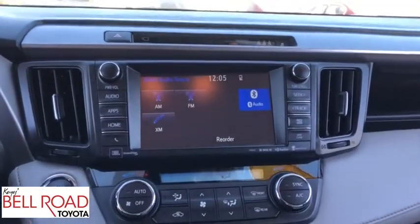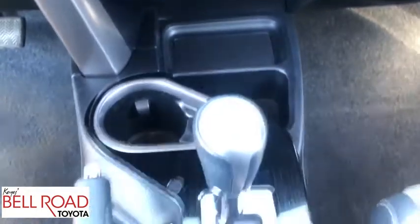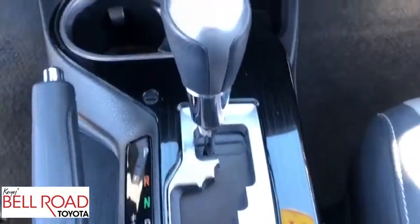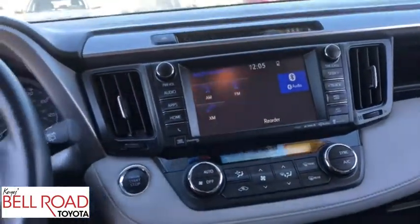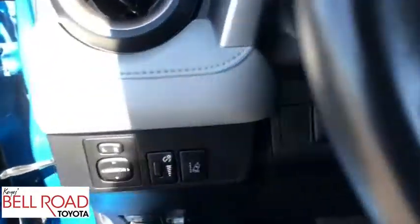Power liftgate, leather-wrapped steering wheel, Bluetooth, power steering, adjustable steering wheel, cruise control, auto-dimming rearview mirror, four-wheel disc brakes, keyless start, climate control, AM/FM stereo radio. This vehicle is Carfax certified one owner and qualifies for Carfax buy-back guarantee.